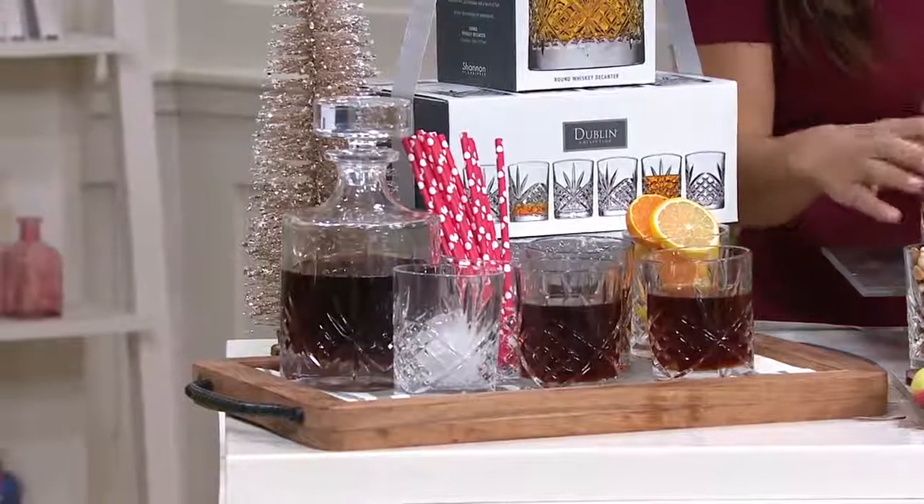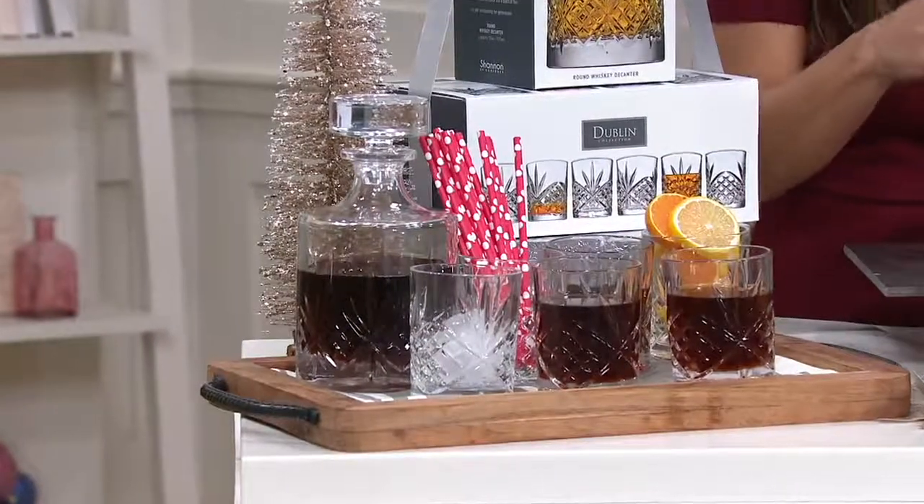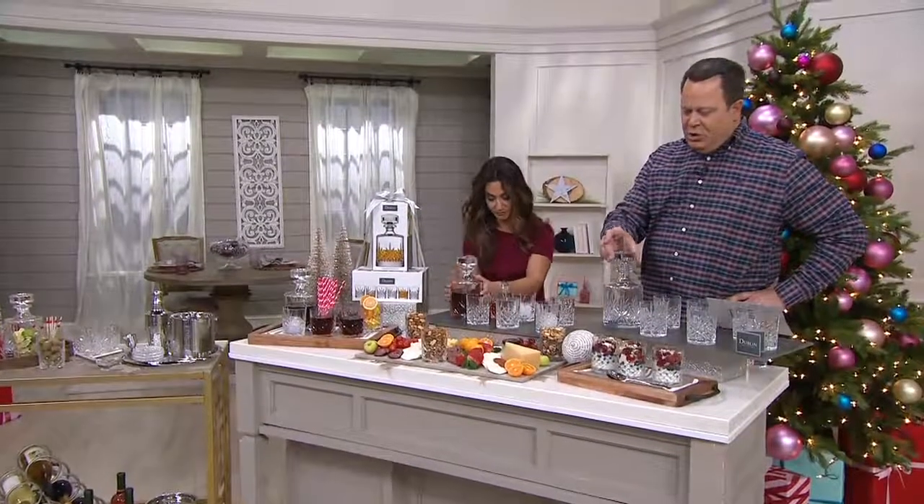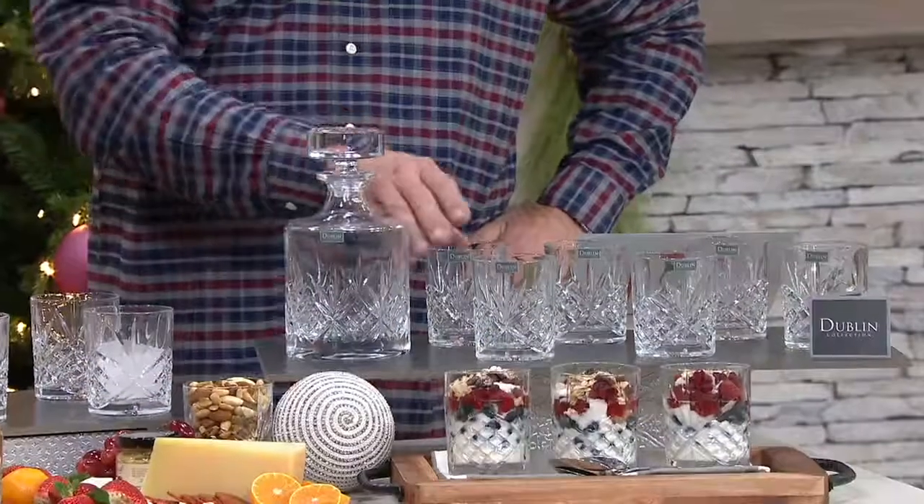Each of the glasses is 10.5 ounces. The decanter is a full liter — 33 ounces. So you're loving the fact that you can pop these glasses into the dishwasher for quick and easy cleanup.